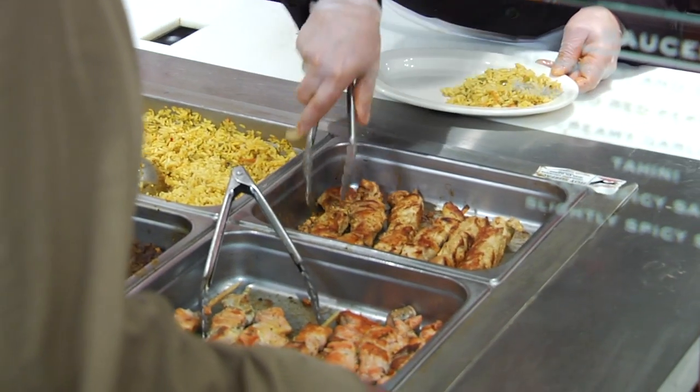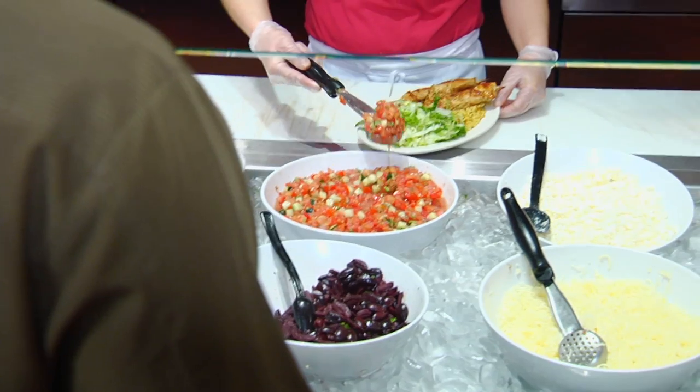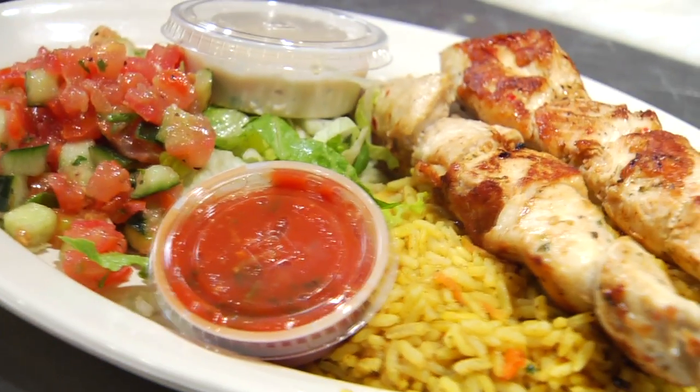And then there's our Mediterranean plates. Kebabs are the original power food. This plate has 51 grams of protein and only six grams of fat, and is really good.